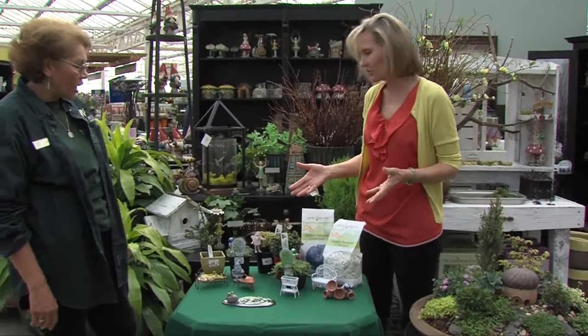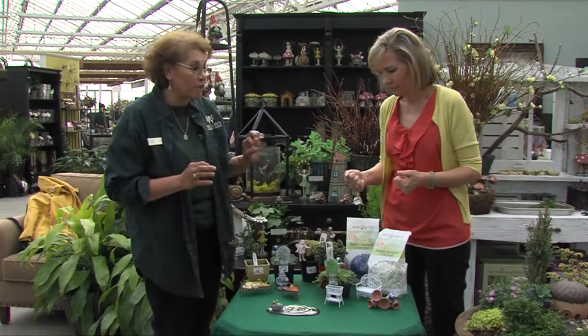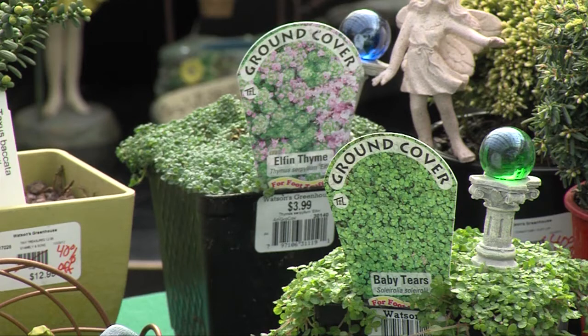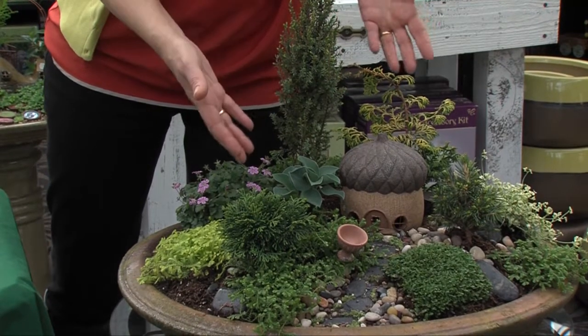Tell me about these miniature plants. Well, they're called Tiny Treasures, and what I love about these is they have cute little names too, and they're perfect for something this small. So this has the miniature plants in it and it's not really a fairy garden — it's kind of a sophisticated landscape, so we can add little toys.